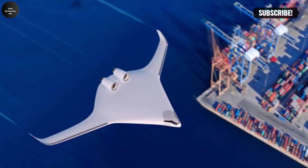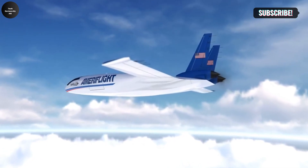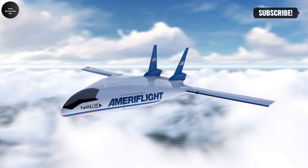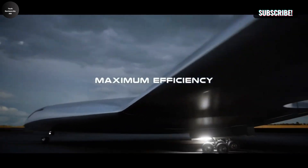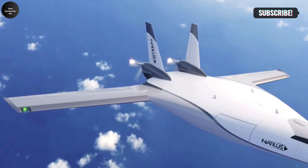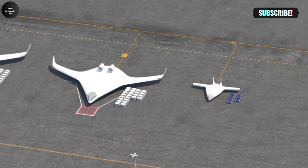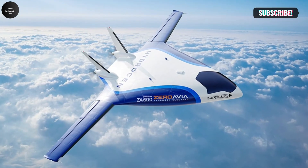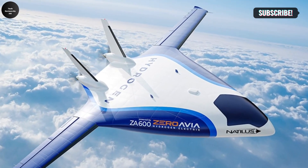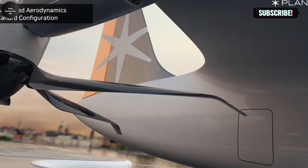Alongside these advancements, innovations in materials and manufacturing processes, battery technology, and smart infrastructure are vital to the success of unmanned cargo aircraft, building an ecosystem that ensures smooth, safe, and seamless operations. As these technologies continue to evolve, they will make unmanned cargo aircraft more efficient, cost-effective, and capable of transforming logistics on a global scale. Countries like Japan, the UK, and Italy are at the forefront of this revolution, pushing the boundaries of innovation.